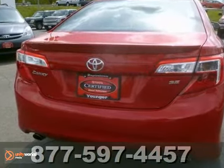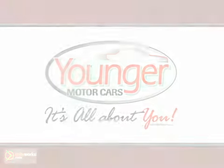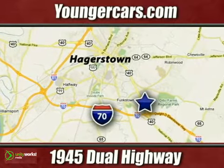Come check it out today. You need to see it in person. It's all about you at Younger Motor Cars, delivering satisfaction and quality selection. Visit us today at 1945 Dual Highway in Hagerstown, Maryland.